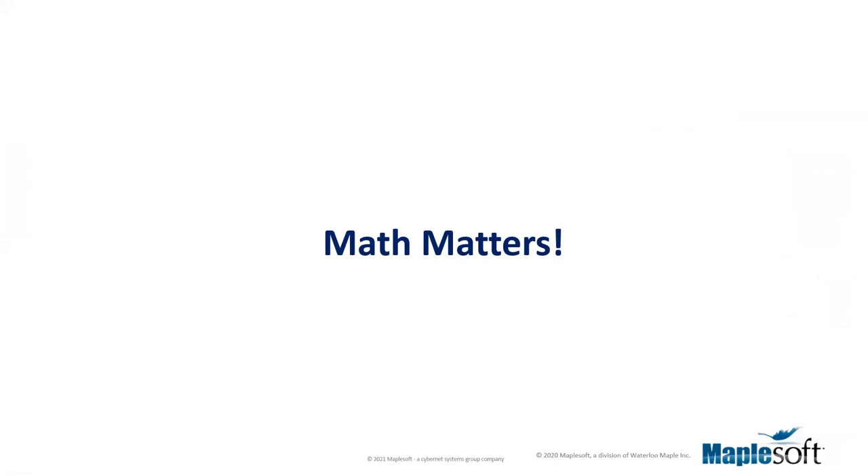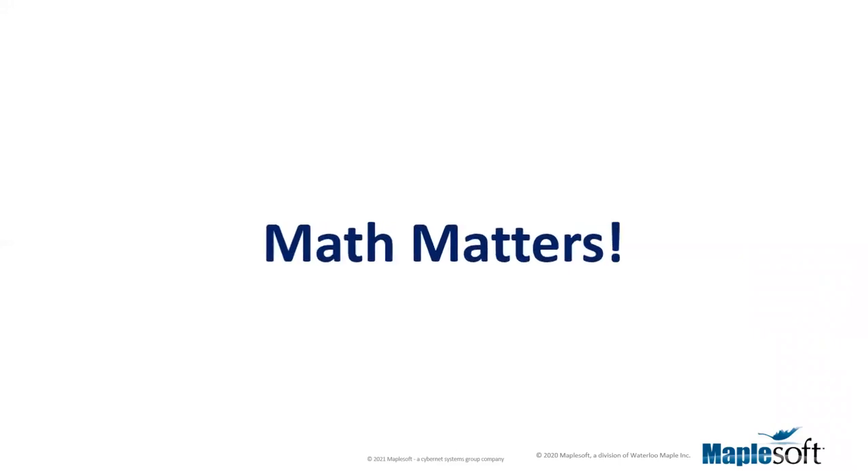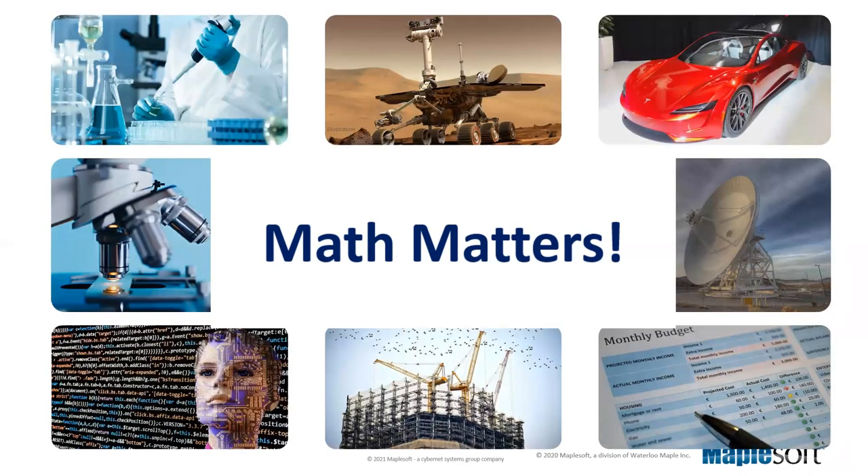At Maplesoft we believe that math matters. Mathematics powers our modern world — it allows us to optimize crop yields, design sustainable products, and launch spacecrafts. Mathematics improves our lives and makes us safer, more efficient, and more innovative. Our mission is to provide powerful technology to explore, derive, capture, solve, and disseminate mathematical problems and their applications — and really to make math easier to learn, understand, and use. We're helping more people tackle complex problems and driving research that pushes the boundaries and advances the state of mathematics. We are passionate about helping students, researchers, engineers, and scientists take advantage of the power of mathematics.